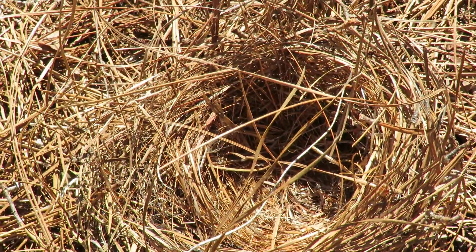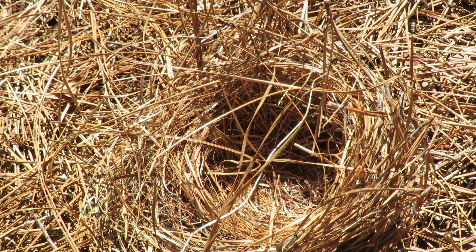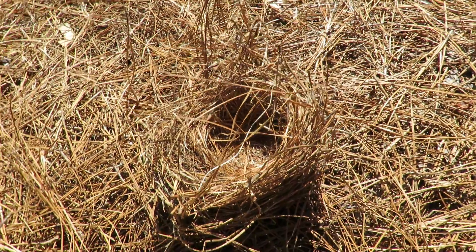Good afternoon everybody. This is Karen March from Hilton Head Island, South Carolina. I just removed a rat snake — I don't know if it'll be called a yellow rat snake, but I'm pretty sure it will be.